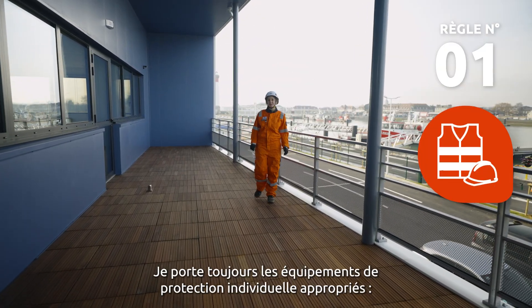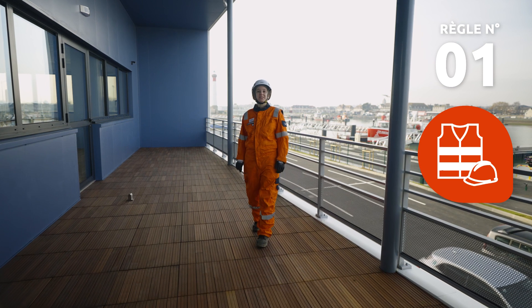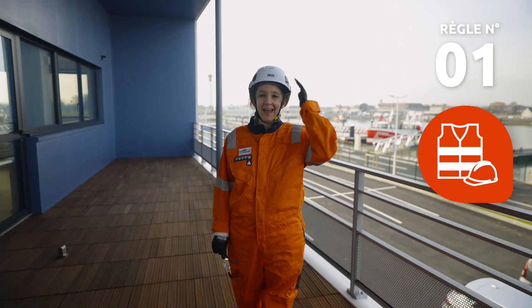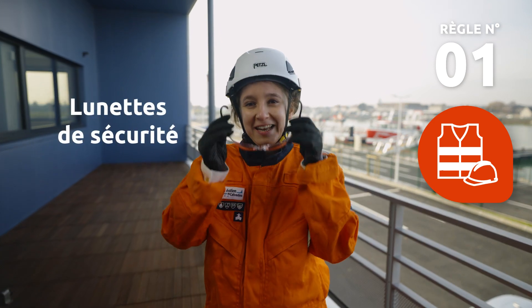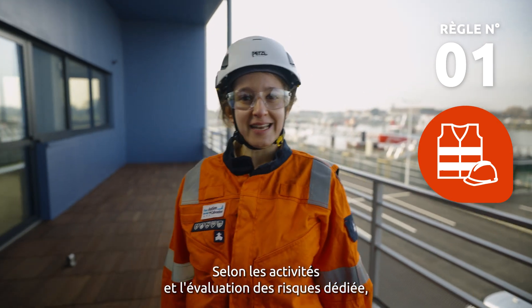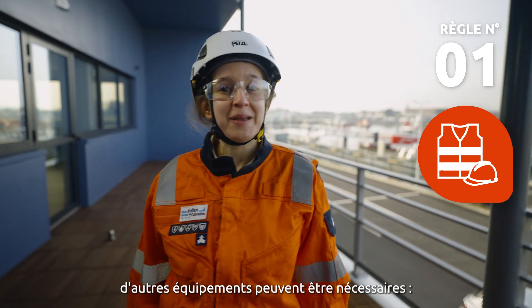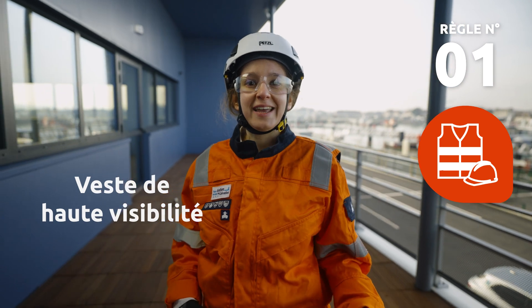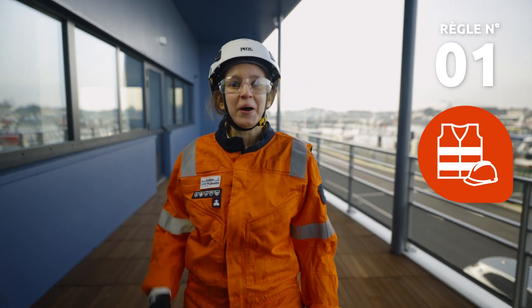I always wear the appropriate personal protective equipment: shoes, coveralls, gloves, helmets, and safety glasses. Depending on the activities and a dedicated risk assessment, other equipment may be required — such as earplugs, high-visibility jackets, life jackets, or a harness.